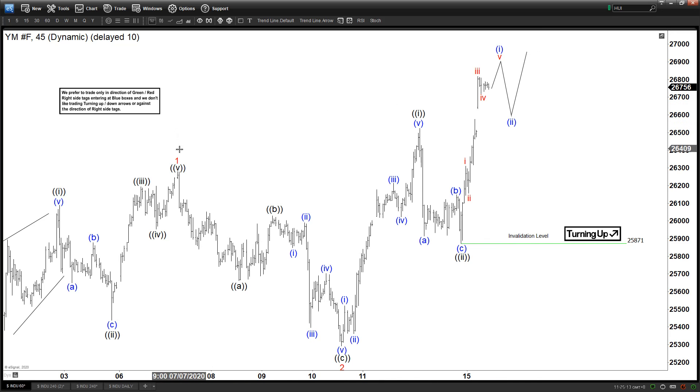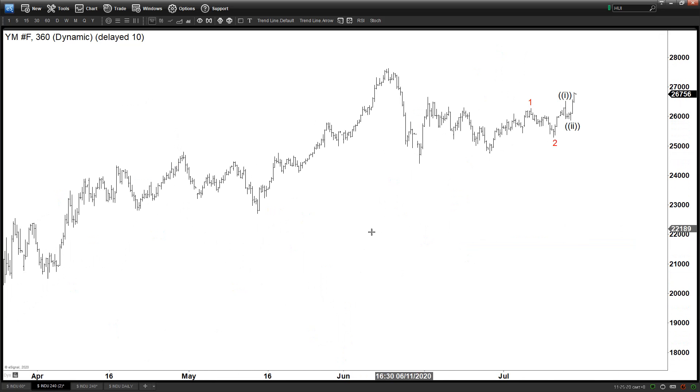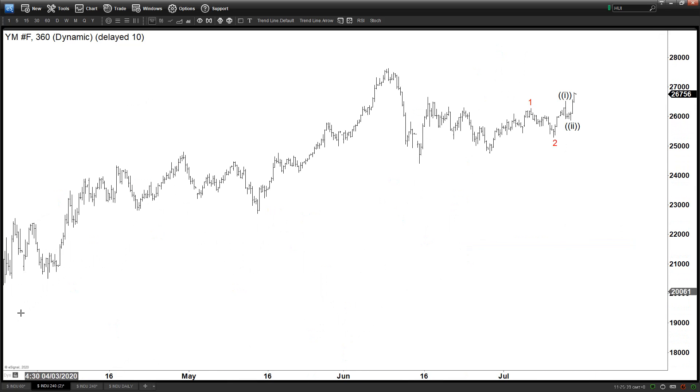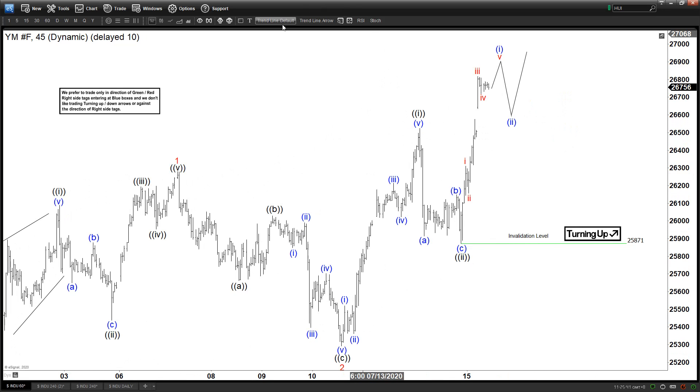Now let's zoom out to get context about this move. I'm going to move this 1-2 in the red degree and the 1-2 in black here in the 4-hour chart. For full labels in different time frames you can always try our service — we have a 14-day free trial, the link is in the description below. So this is the 1-2 in red here and this is another 1-2 in black.